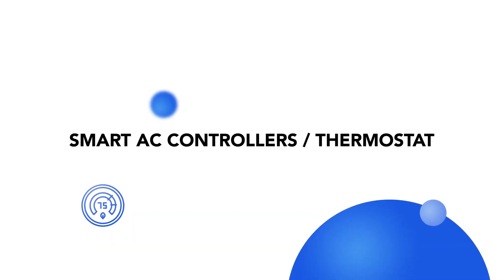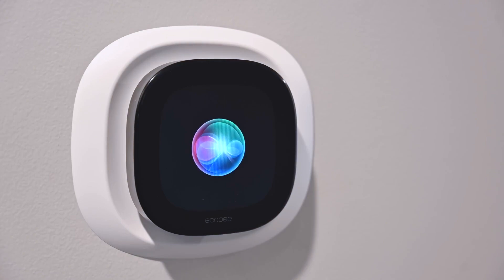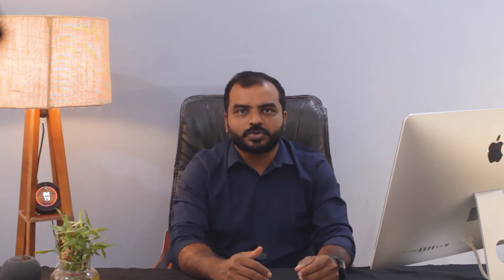Next, we have smart AC controllers or thermostats. These devices enable control of room temperature and also learn your preferences to adjust the temperature accordingly. You save energy and money by optimizing your heating and cooling requirements.